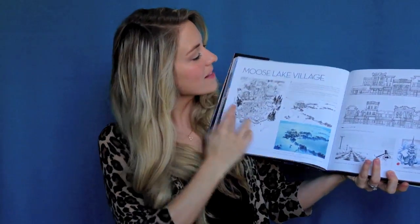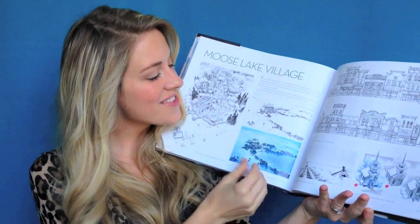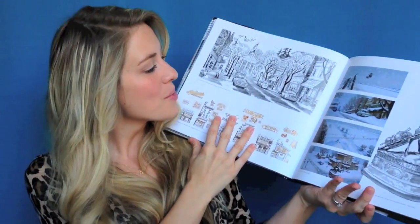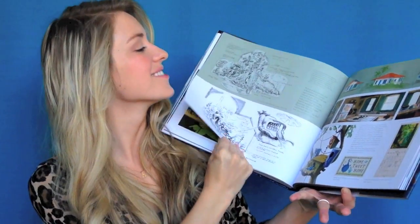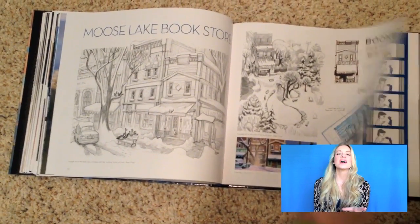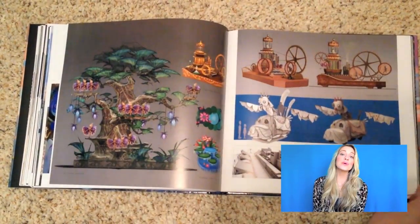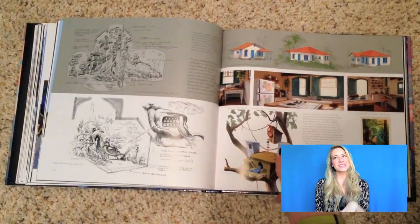The next section is called Locations, and it focuses on all the locations in the Rio films — even locations we don't spend a lot of time at, like Moose Lake Village, where Blu grows up with Linda. It's a very icy town, very different from Rio, and I liked the contrast between snowy Moose Lake and the colorful wide world of Rio. Basically, anywhere there was a scene they explore it — even if we were only there for a few seconds — which shows how much time went into designing every setting.